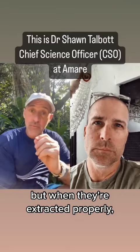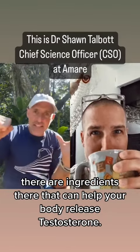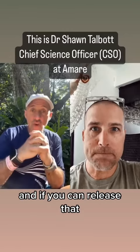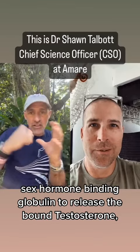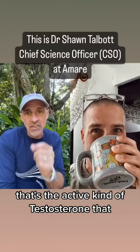When extracted properly, there are ingredients that can help your body release testosterone. Testosterone can be bound up by a binding hormone called sex hormone binding globulin (SHBG). If you can get the SHBG to release the bound testosterone, now you have more free testosterone — and that's the active kind of testosterone.